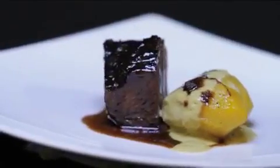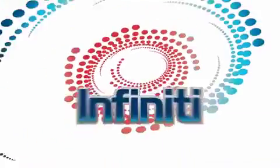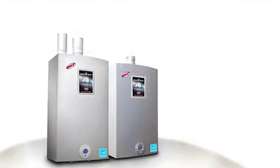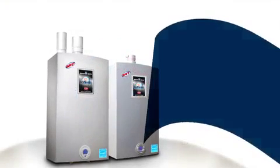They say that less is more. That's not always true — unless, of course, you're talking about the Infinity Tankless Water Heater series from Bradford White. This space-saving water heater really does give you more.